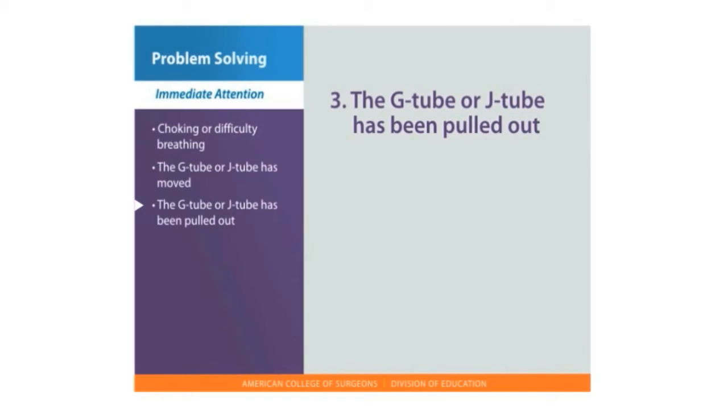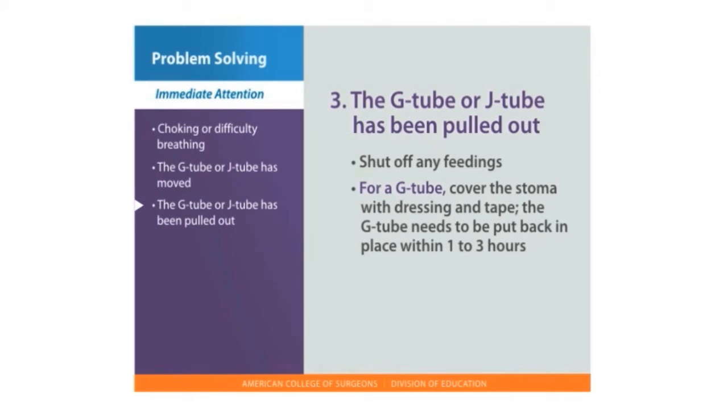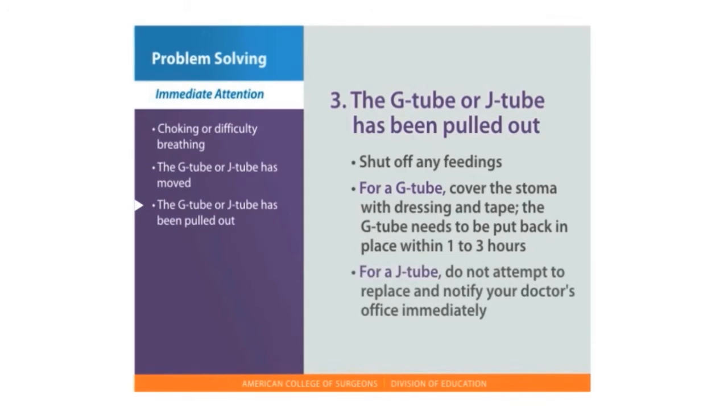Third, if the G-tube or J-tube has been pulled out accidentally, shut off any feedings that are in progress. For a G-tube, cover the stoma with a small clean dressing and tape. The G-tube needs to be put back in as soon as possible — within 1 to 3 hours — so the tract will not close. For a J-tube, do not attempt to replace it and notify your doctor's office immediately.